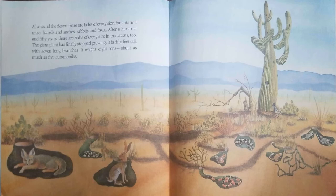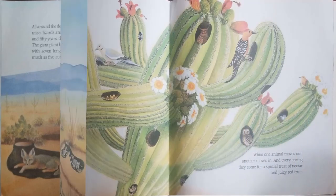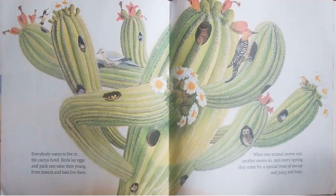After 150 years, there are holes of every size in the cactus too. The giant plant has finally stopped growing. It is 50 feet tall, with seven long branches. It weighs 8 tons, about as much as five automobiles. Everybody wants to live in the cactus hotel. Birds lay eggs and pack rats raise their young. Even insects and bats live there. When one animal moves out, another moves in. And every spring, they come for a special treat of nectar and juicy red fruit.